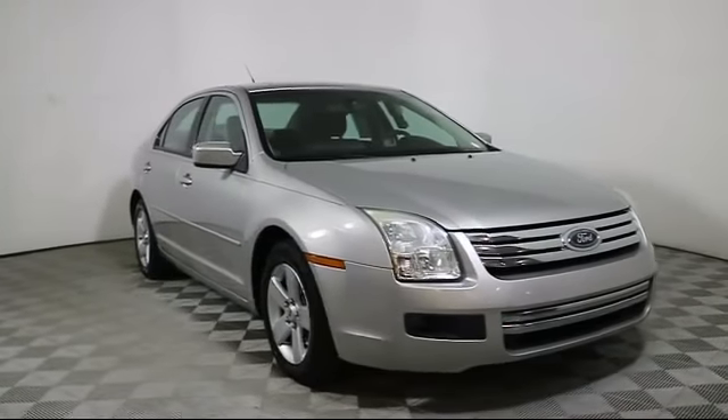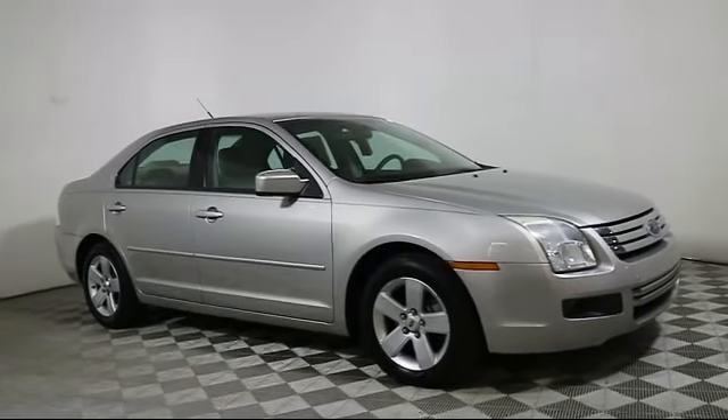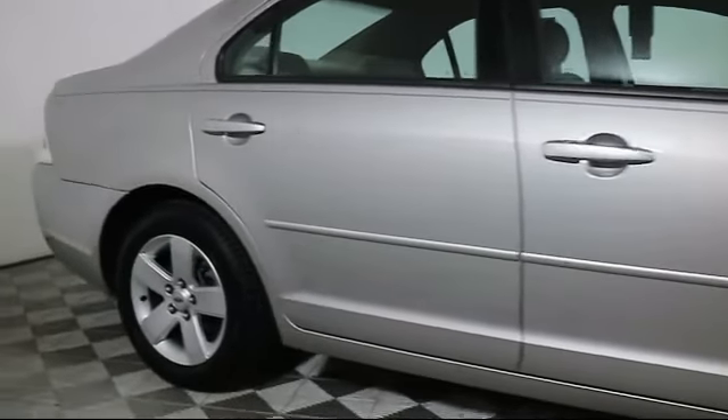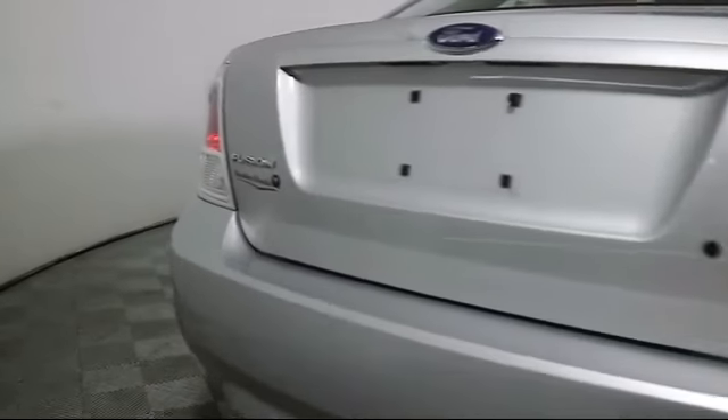Here's a look at another one of our great pre-owned vehicles from our large selection. It comes equipped with keyless entry, steering wheel controls, air conditioning, power windows, CD player, side airbags, fog lights, anti-lock braking, telescoping steering wheel, bucket seats, and much more.